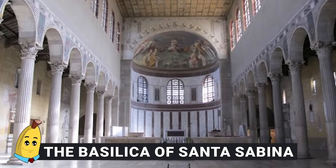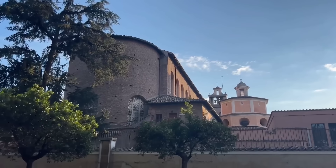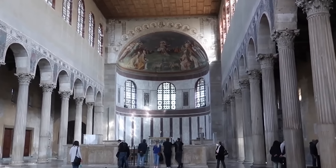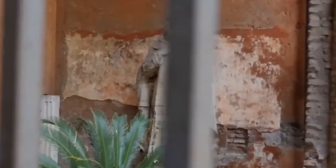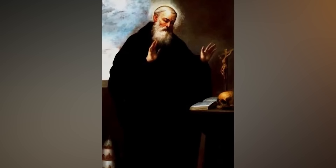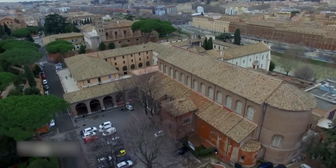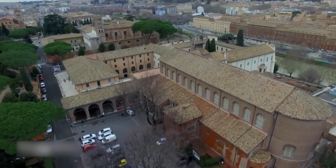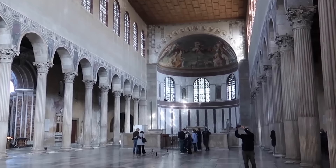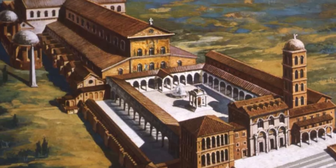Number 15: Basilica of Santa Sabina. Perched on Rome's Aventine Hill, the Basilica of Santa Sabina stands as a remarkable example of early Christian architecture, offering both historical insights and a thriving religious presence. Constructed during the 5th century under Pope Celestine I and Pope Sixtus III, this basilica is one of the best-preserved paleo-Christian structures in Rome. Its grand architecture provides a window into the design of early Christian churches, including the original Saint Peter's Basilica.